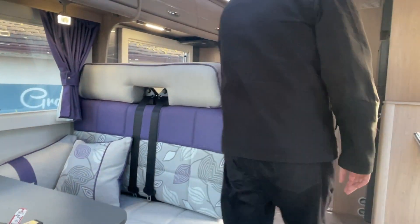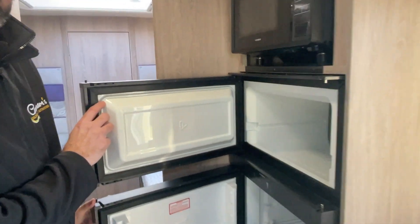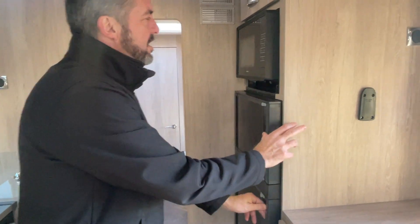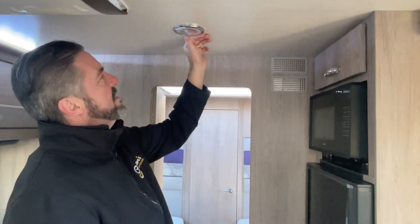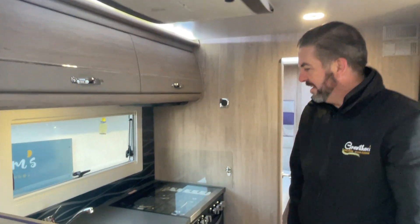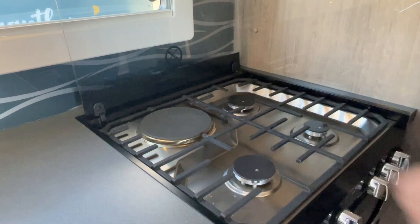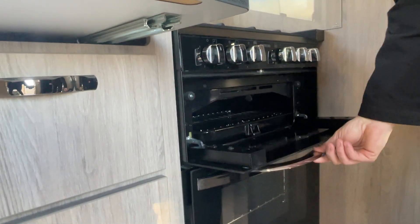Coming back inside, you've got a full-size fridge freezer — one of the biggest I've seen in the motorhome market — which is fully 12-volt, gas, and electrically operated. You've got a microwave, more storage facilities, and touch-sensitive lighting in the roof, which is a nice touch. There's also a habitation air conditioning unit, fantastic for those hot summer months. The cooker has three gas burners and an electric hob — really handy when on hookup so you're not depleting your gas. There's also a separate oven and grill.